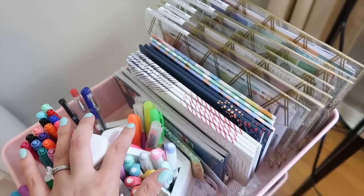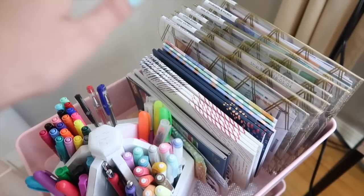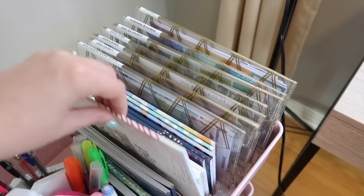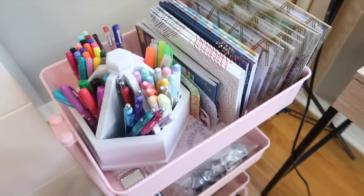So that's the top part — these are the things I use the most, so it's nice to have it all on top. Seriously, while I'm filming it's so easy to just grab a sticker book and go.